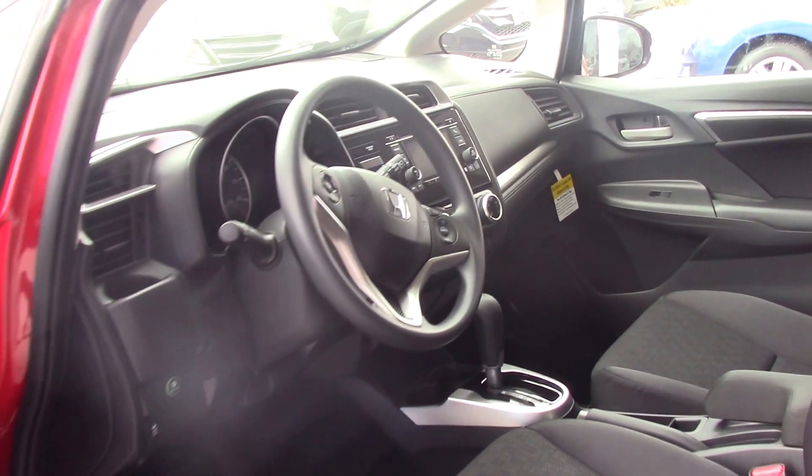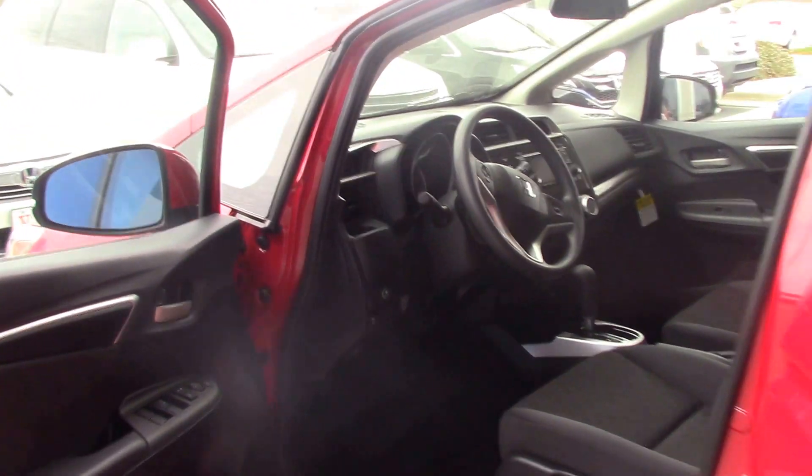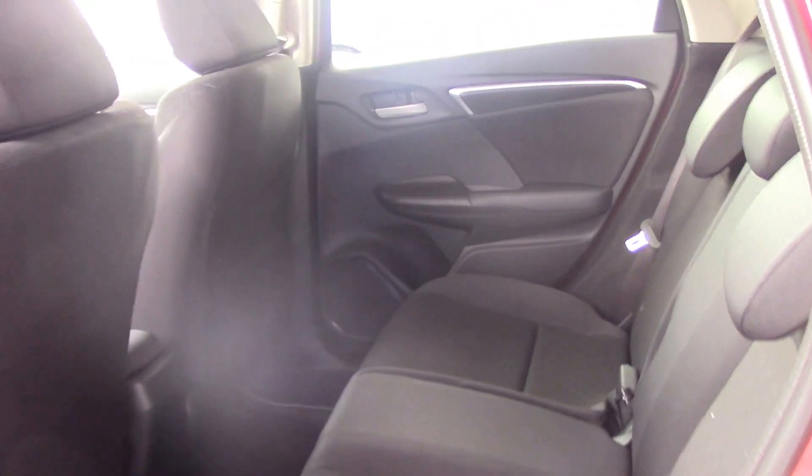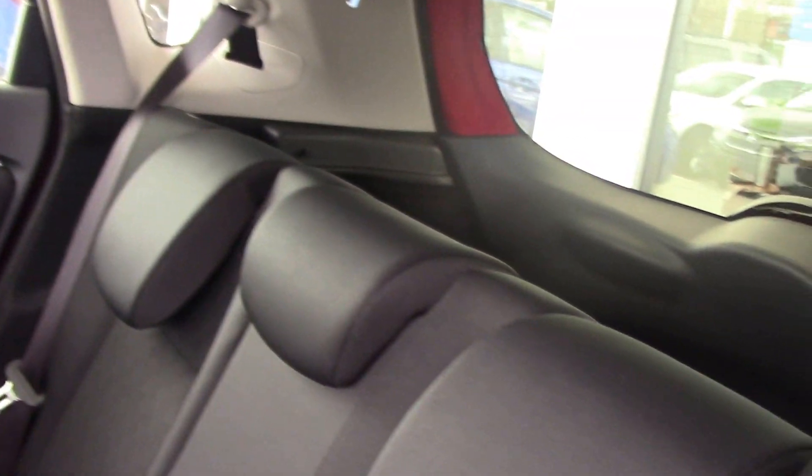Comes complete with Bluetooth. Has room for three passengers in the back, two in the front. Has ample storage in the very back with seats that lay down like a little miniature station wagon.